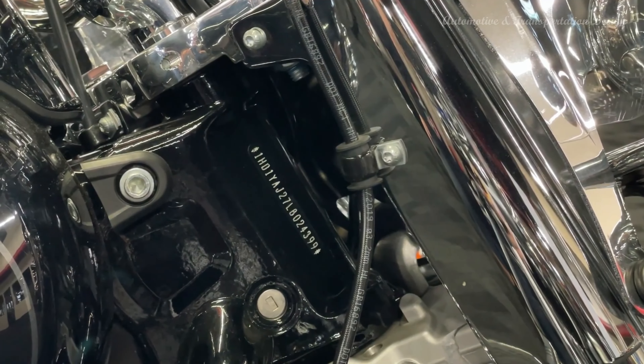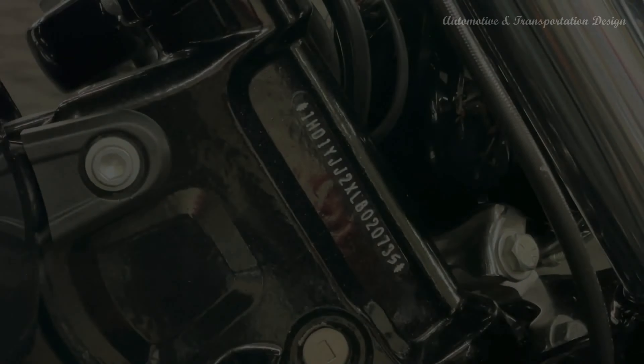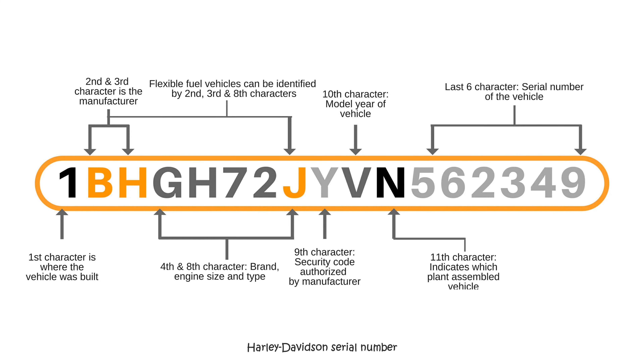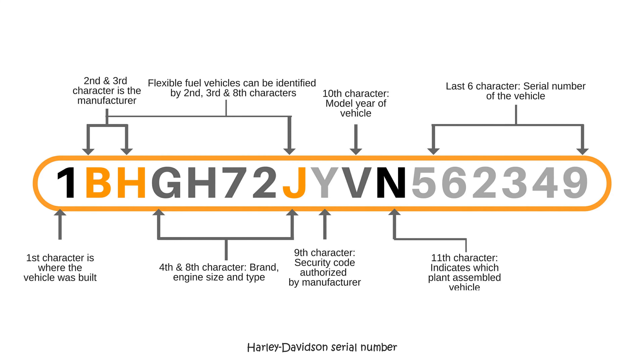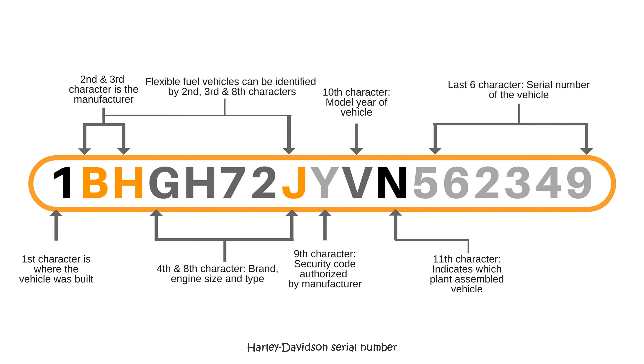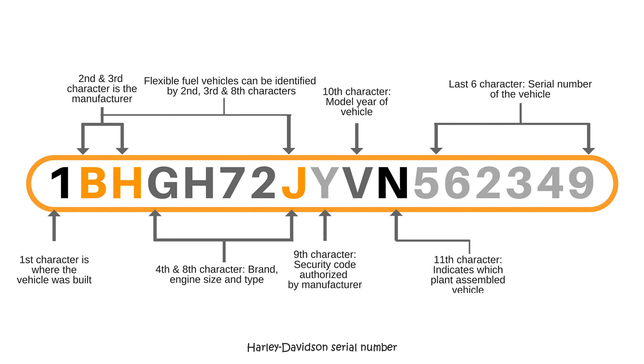Secret VIN Code. Each Harley-Davidson motorcycle has a special vehicle identification number that contains information about the manufacturer, model, and country of production. Interestingly, the first VIN digit for all Harley-Davidson motorcycles is always one.